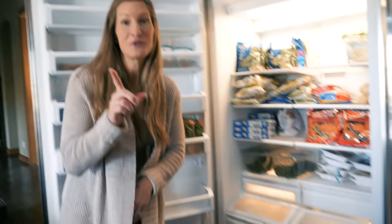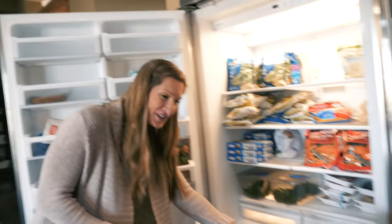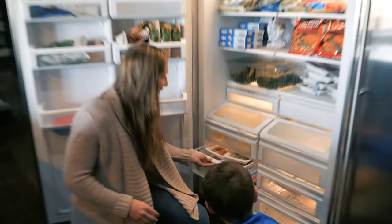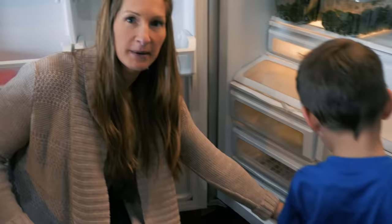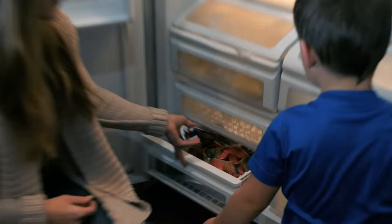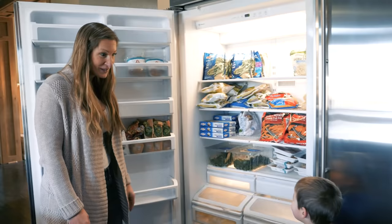On the door, just more frozen vegetables. Down in our drawers — just so you don't think I'm hiding anything — this is actually frozen breast milk. Down here, more Trifecta meals. The boys do like frozen pretzels, we'll probably end up making those. And some frozen strawberries if I make smoothies.